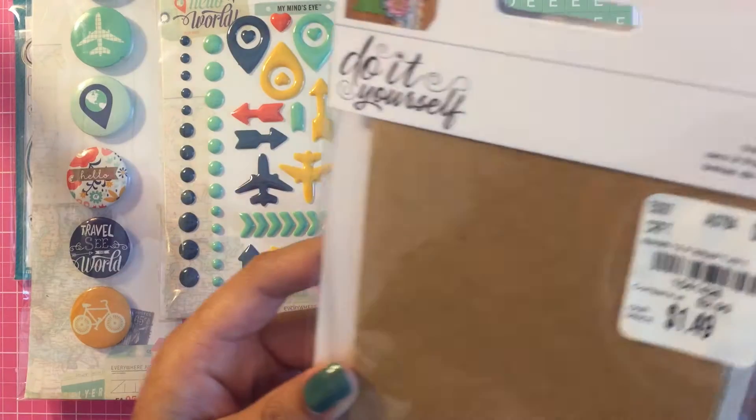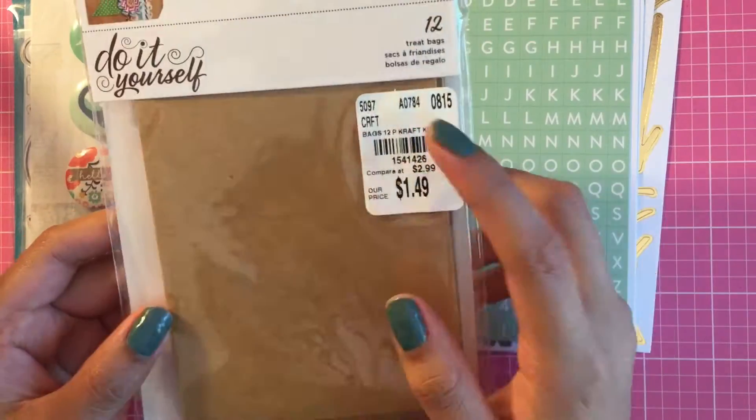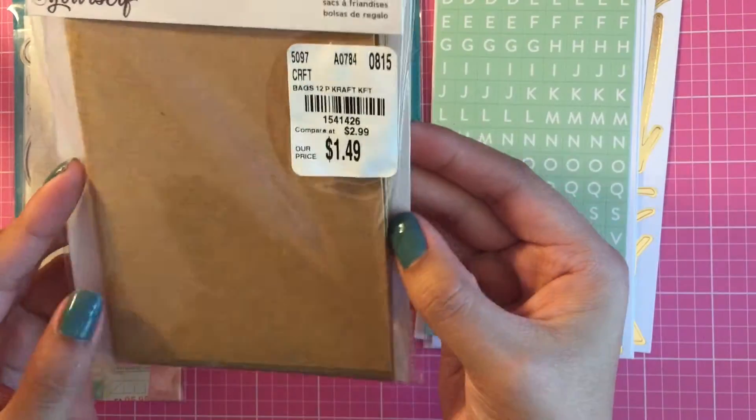The only thing I got at Tuesday Morning were these treat bags. It comes with 12 of them, and I got these for my pocket letters.